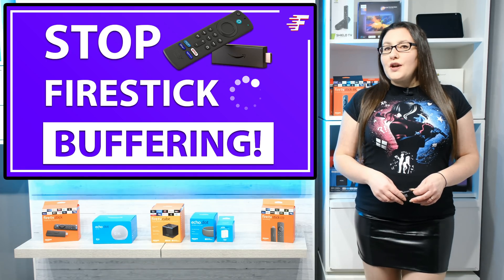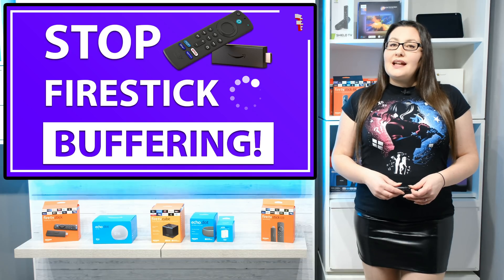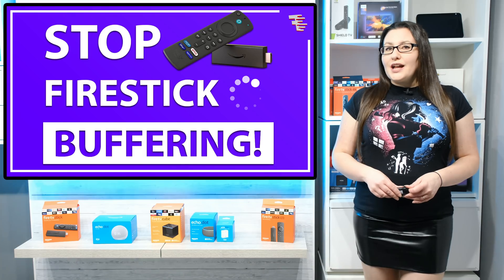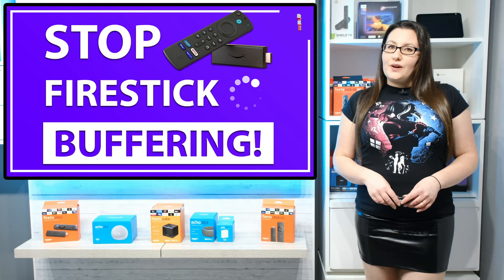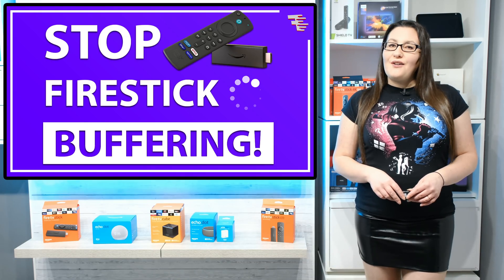There are many reasons why your Fire Stick could be experiencing buffering issues. Let's run through some of the most common issues step by step and check out tips to resolve them. If one of these tips does not resolve your issue, move on to the next step until your buffering issues are fixed.